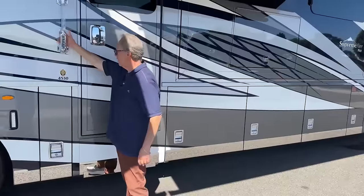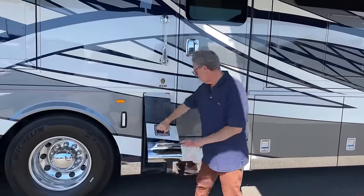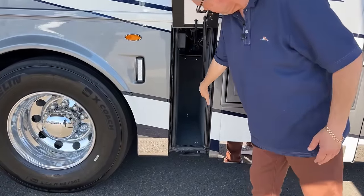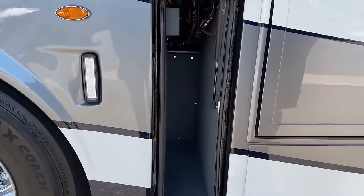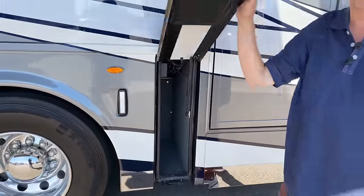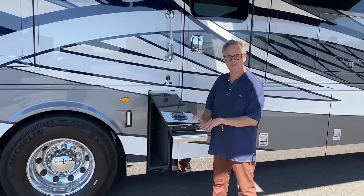Keyless entry on the inside, you've got your doorbell, and a little cubby hole for more stuff. It's all finished on the inside — they use screws to make sure things stay, they're not just stapled in. Little things that Newmar does make it so you can keep the coach as long as you want to. We don't mind if you trade them in every year, but you don't have to.